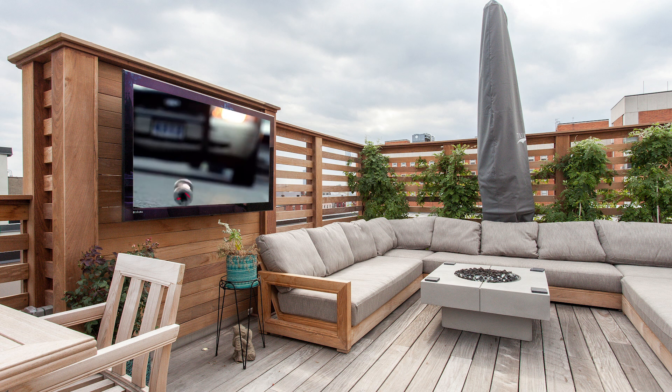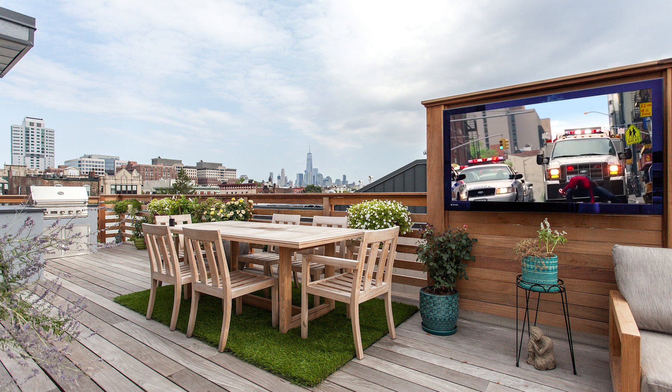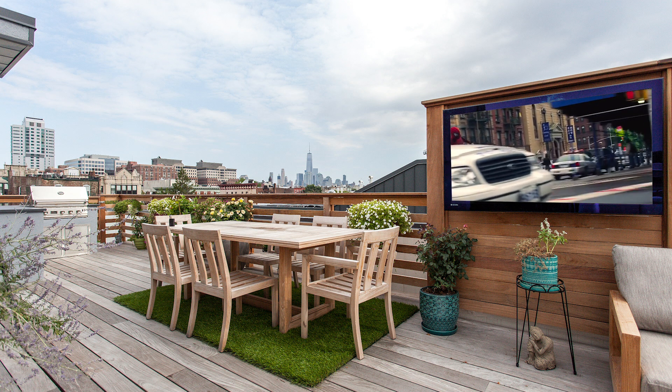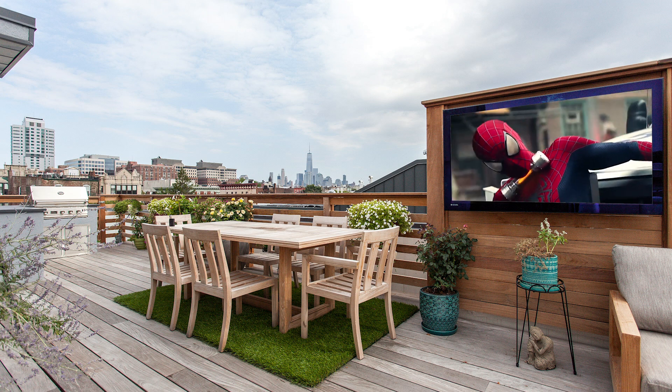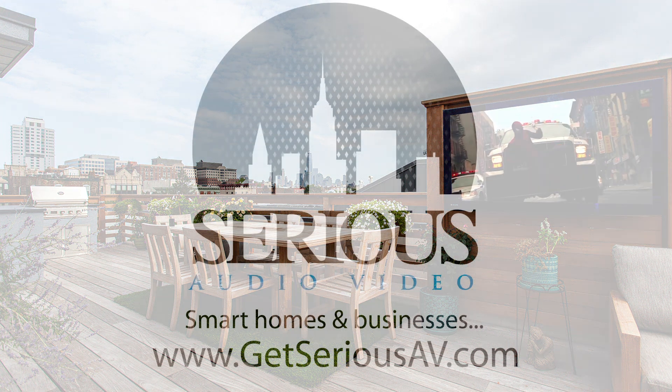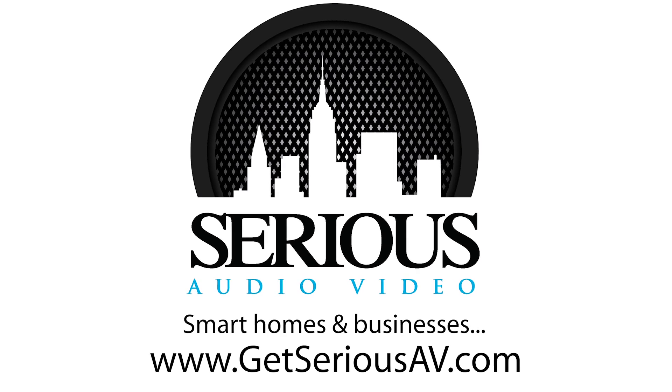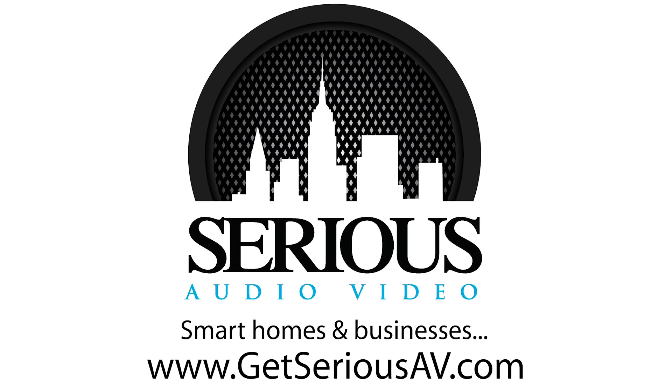This detail-oriented custom smart home system was a team effort between Sirius Audio Video, VDA Design, and a number of skilled tradesmen to bring the vision to reality. Interested in getting serious? Visit us online at getseriousav.com.